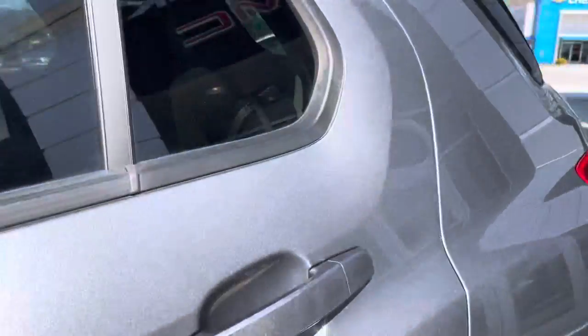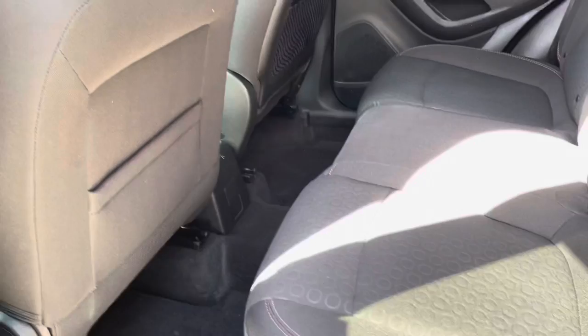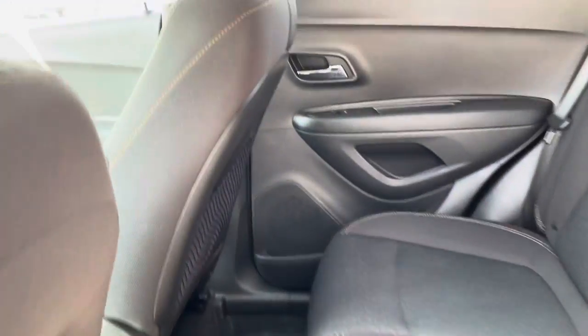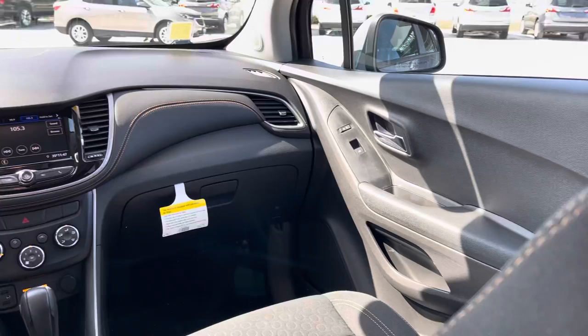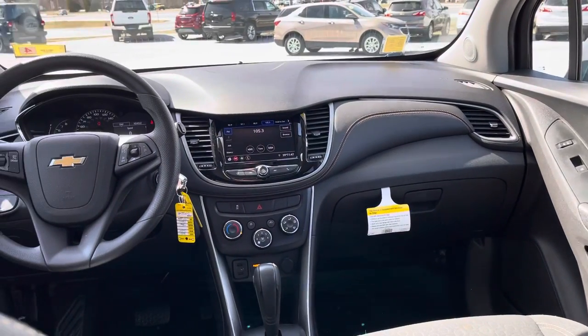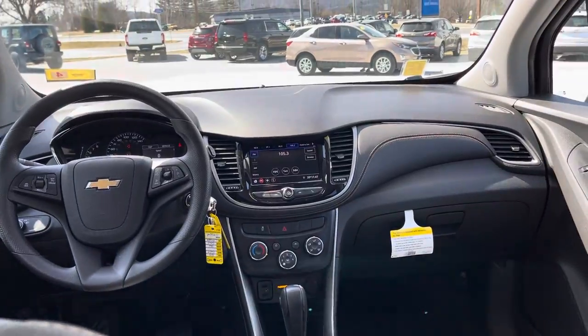Tinted windows. Nice and spacious. Jet black interior. Carpet and floor mats throughout. It does have orange stitching and a little bit of pattern in the cloth seat, which just gives it a nice upgraded look.